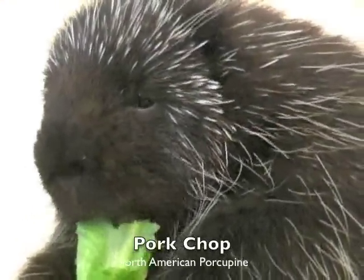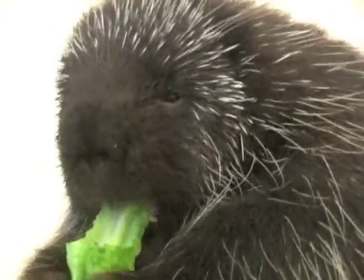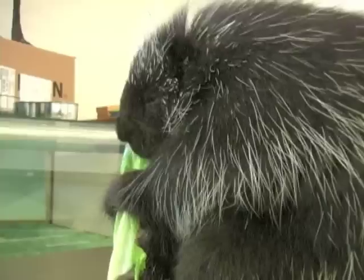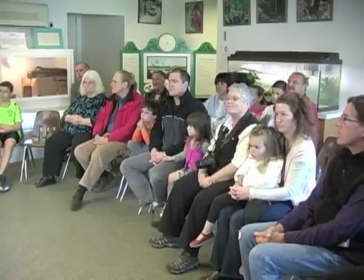People often confuse them with hedgehogs. Hedgehogs are more closely related to moles and shrews. Porkchop is in the rodent family, so he's just a big mouse with quills. He does have two front teeth that are constantly growing, so any rodent has to constantly chew so that their teeth can be filed down.